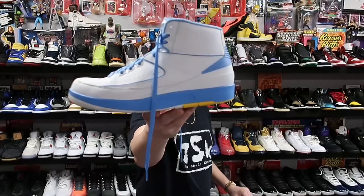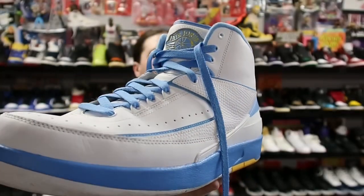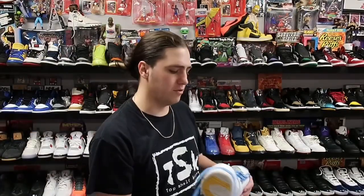Last on the sneaker segment for today, we have an Air Jordan 2 Mellow — size 11 and a half — heading to Massachusetts. These sold for about 140 plus shipping.